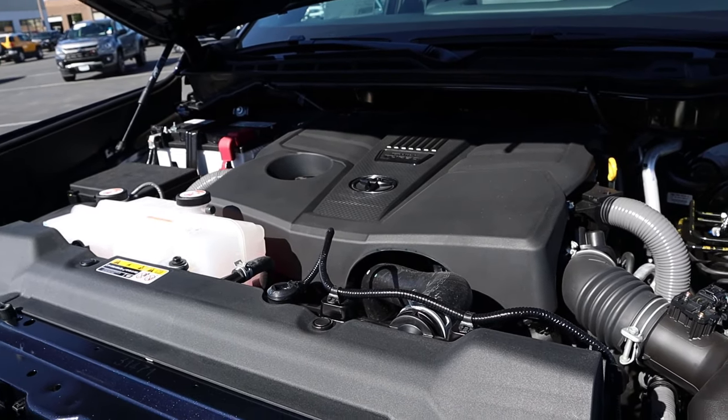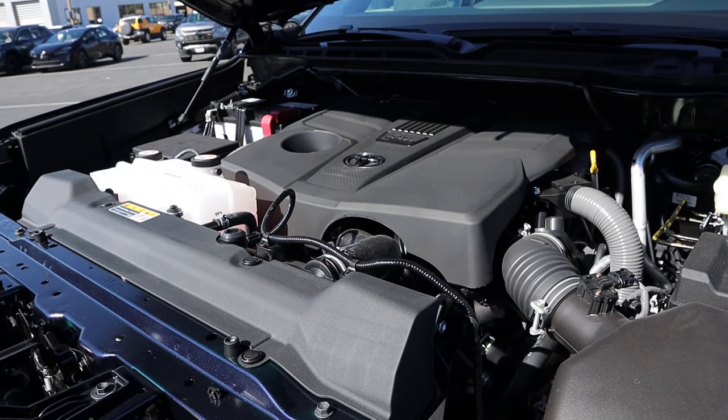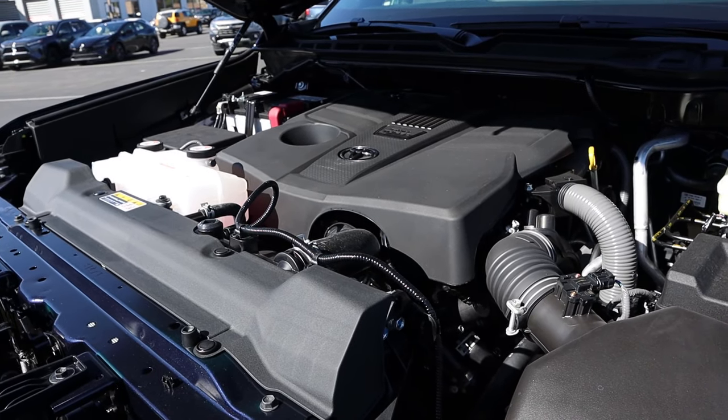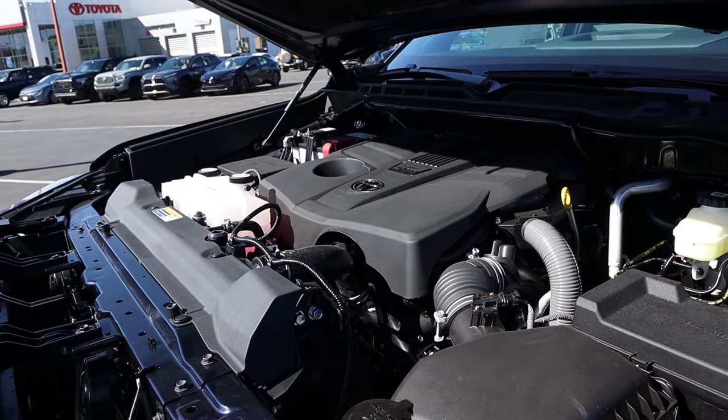Under the hood we have a twin-turbo 3.4-liter V6 that goes through a 10-speed automatic transmission. Fuel economy is 17 around town and 22 on the highway, with power outputs being 389 horsepower and 479 pound-feet of torque.